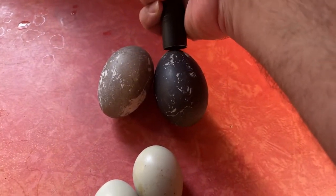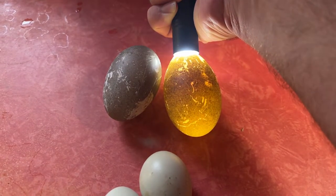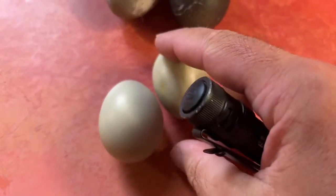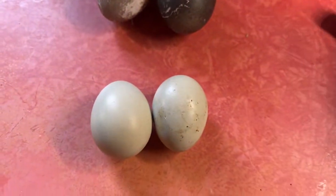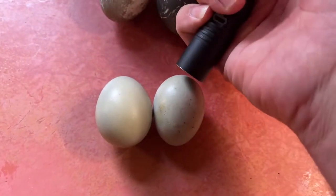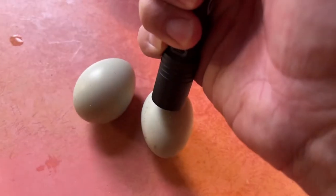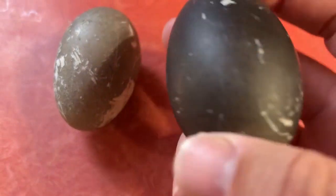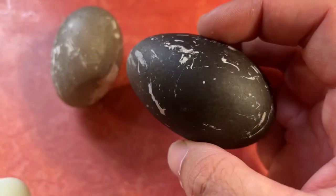It's interesting because they candle just like a regular egg. And these here are Easter Egger eggs — you can see they have kind of a blue tint. These are small ones from a newly laying hen. Anyway, I thought you'd get a kick out of a black egg, kind of neat looking.